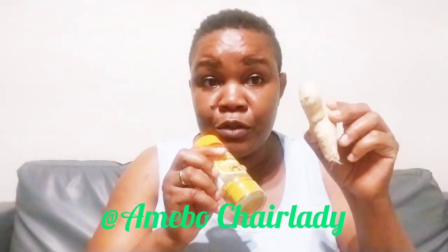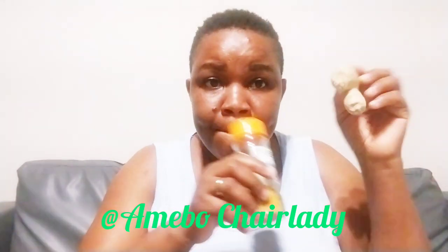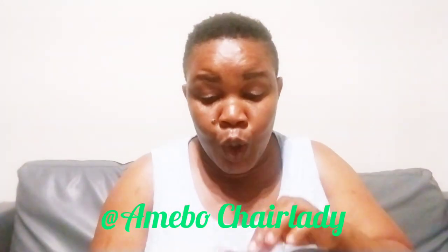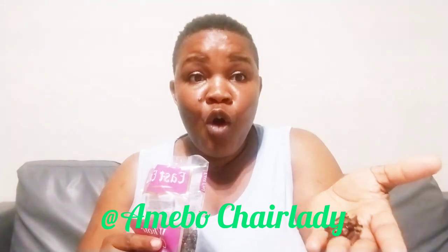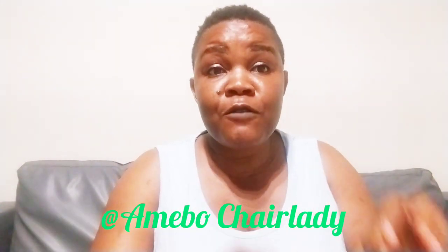I don't have fresh turmeric, so I'm using powder turmeric — take two spoons if you have the powder. If you have fresh turmeric, get a piece this size, peel it, and put it in the water. Then add cloves — take one spoon or a handful — and pour it inside the jug. Cover it and allow it to ferment for three days. After those three days, your period should have come out on Thursday.